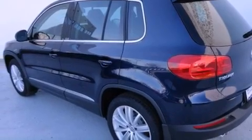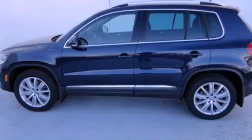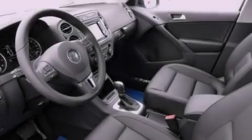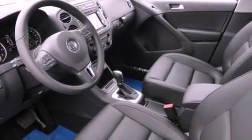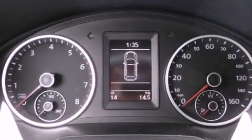All of the following features are included: air conditioning, a split-folding rear seat, cruise control, a CD player, a leather-wrapped steering wheel, a passenger side vanity mirror, a security system, a traction control system, and a rear-window defroster.